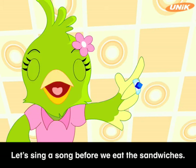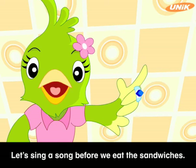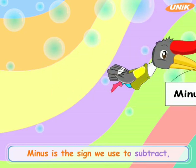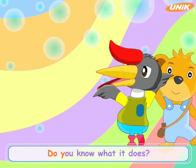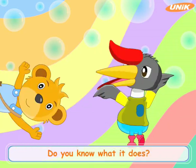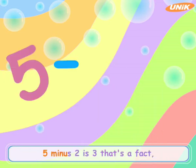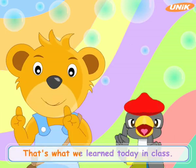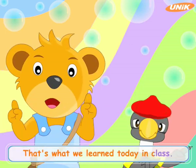Wait, Harry. Let's sing a song before we eat the sandwiches. Minus is the sign we use to subtract. Do you know what it does? Five minus two is three — that's a fact. That's what we learned today in class.